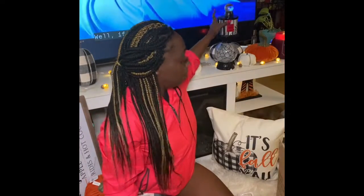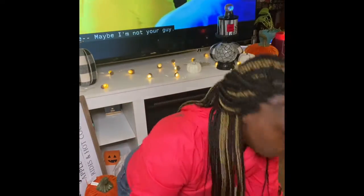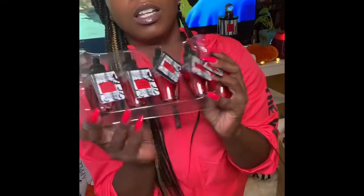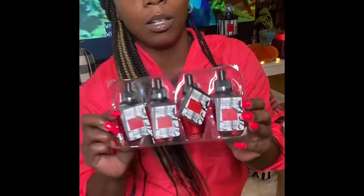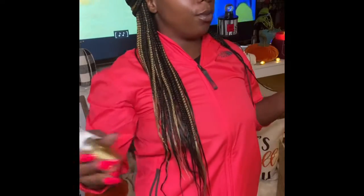Next we have the Vampire Blood wall plugs — these are online exclusives, so if you want them you have to order online, they don't sell them in store. For wall plugs I also got two Pumpkin Pecan Waffles — I'm going to put those in my entryway and living room.